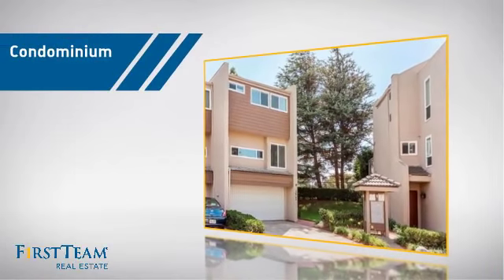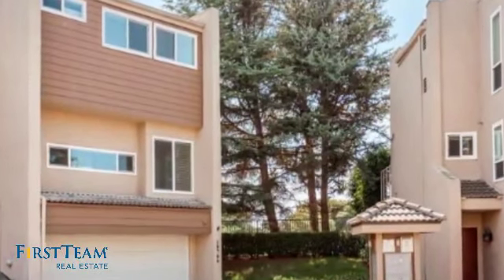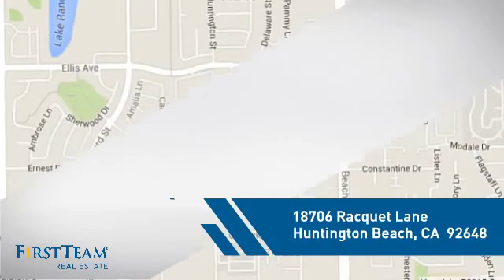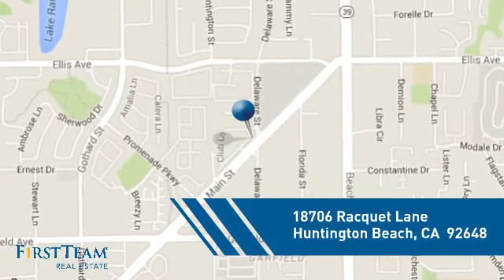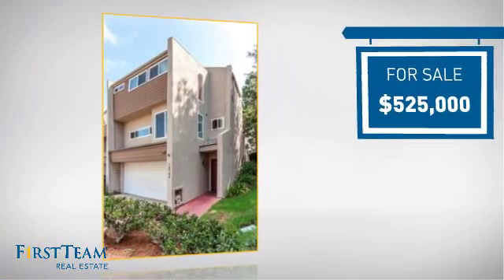This condominium is a great choice for those who want the privacy and easy maintenance of condo living, and it's located in the Huntington Beach area. Currently listed at $525,000.